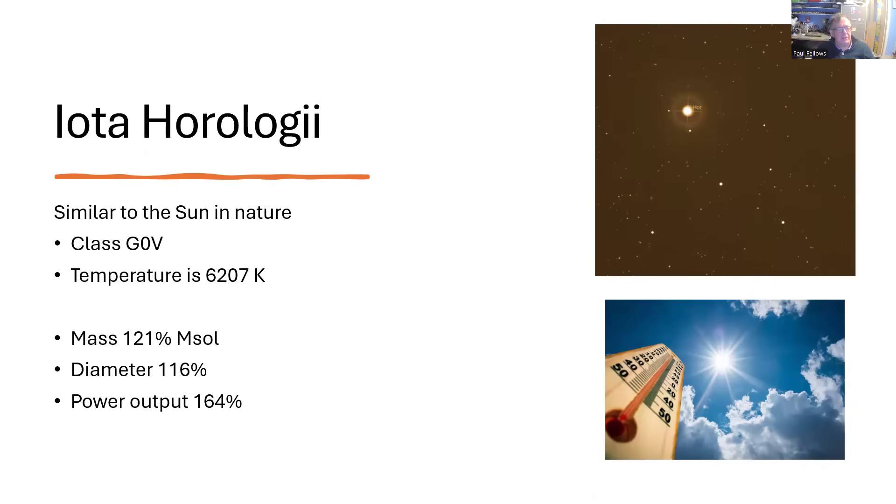The other thing that's attractive about it is that it is fairly similar to the sun — class G0V. G0, a little bit hotter than the sun, which is a G2, and the V means that it's a main sequence star — it's actually the Roman numeral 5. The temperature is 6207 Kelvin, so a few hundred degrees hotter than Sol, the sun, and 121% of its mass, 116% of its diameter, but 164% of the power output. That 20% extra mass gives you a big boost in total power output, raises the temperature, increases the surface area of the star, and overall means there's a lot more energy coming away from the star.